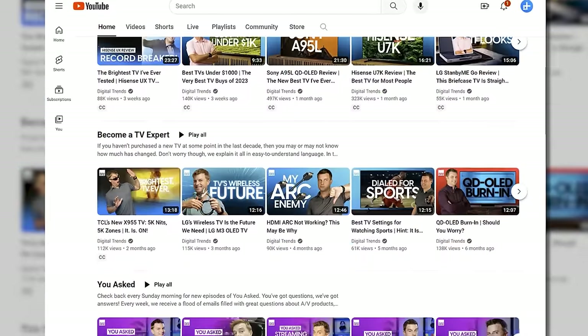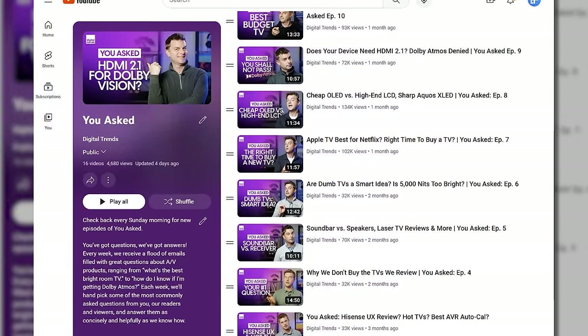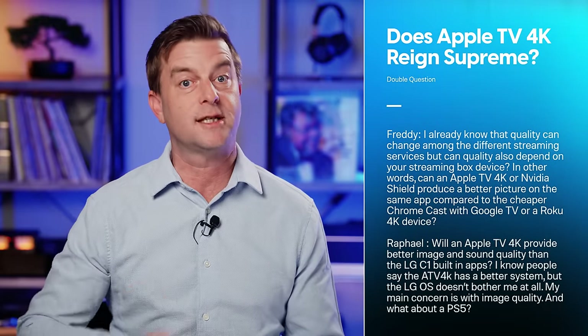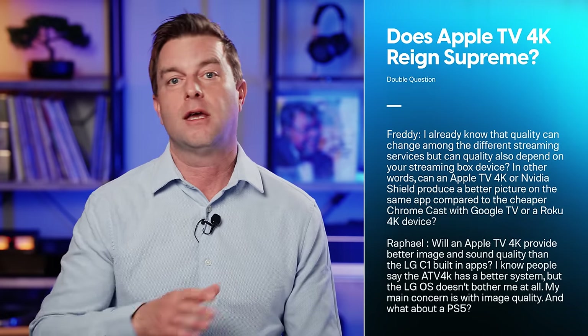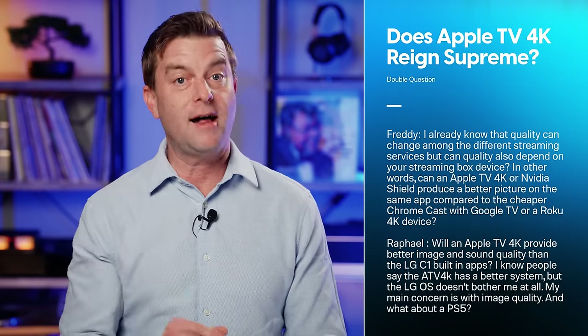Today we're starting with two viewers asking more or less the same question — a popular one we've answered before. Freddie writes: 'I already know that quality can change among different streaming services, but can an Apple TV 4K or Nvidia Shield produce a better picture on the same app compared to a cheaper Chromecast with Google TV or a Roku 4K device?'